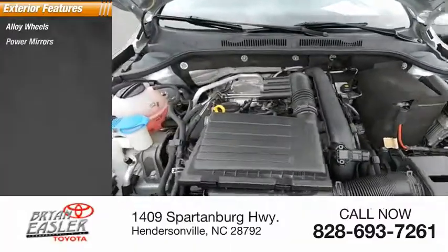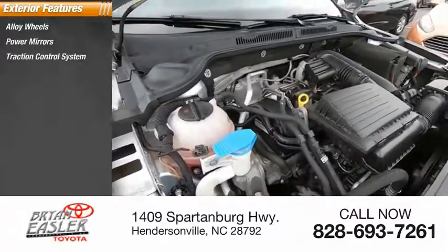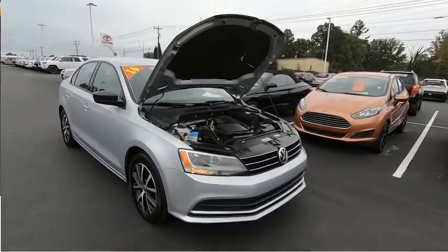Alloy wheels, power mirrors, traction control system, outside temperature gauge, rear window defroster.